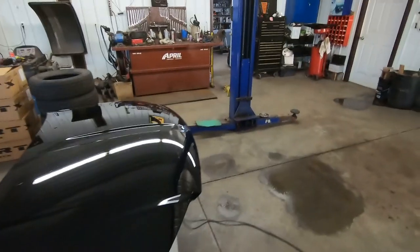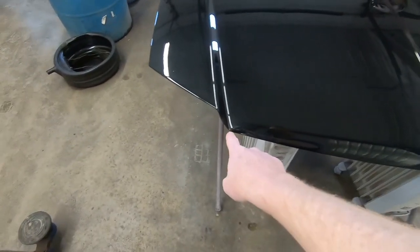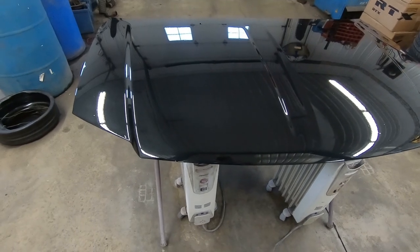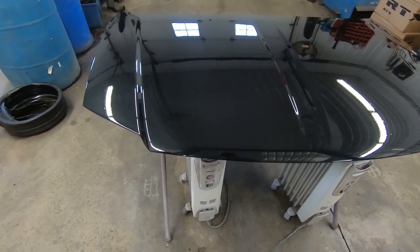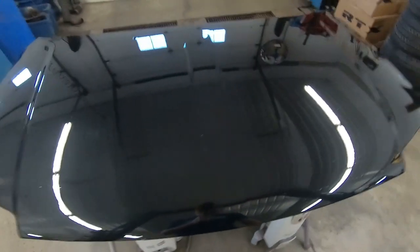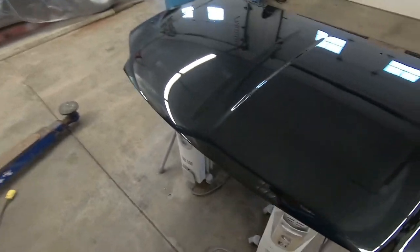Another common thing with Chrysler and their aluminum hoods is the leading edge of the hood will generally start to blister. These hoods are aluminum, but when they get a small rock chip or moisture gets up in there, the paint starts separating and they bubble. This one was no different — even though it's a 2013 with low mileage — right in this corner here as well as this corner over here, and a little tiny bit along the edge it was starting to bubble.